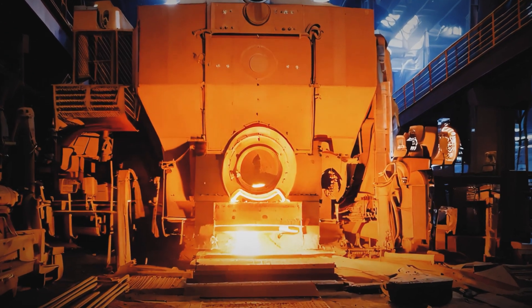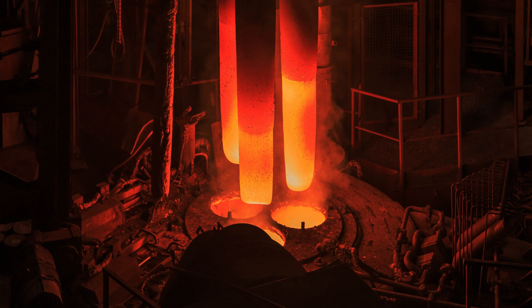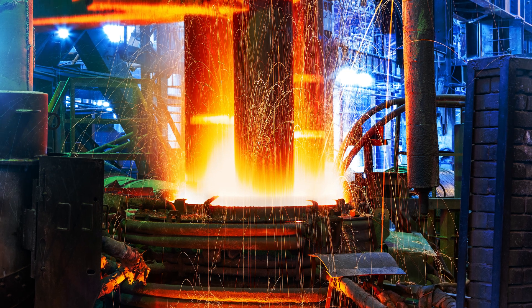In 1901, Andrew Carnegie created US Steel — it would be the first corporation ever launched to reach a value over one billion dollars. In 1907, the first commercial electric arc furnace was established in the United States as an alternative to the traditional blast furnace that relied on coal. This was thanks to Sir Humphrey Davy's experimentation on electric arc welding and Paul Héroult of the Hall–Héroult process. Today, almost all stainless steel is produced using the EAF — electric arc furnace — method.